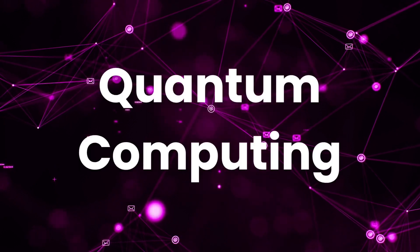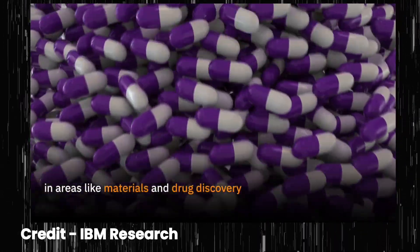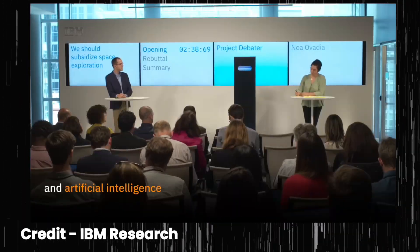Eighth, Quantum computing. While still in its early stages, quantum computing is an emerging field with the potential to revolutionize computing. Familiarize yourself with the basics to stay ahead.